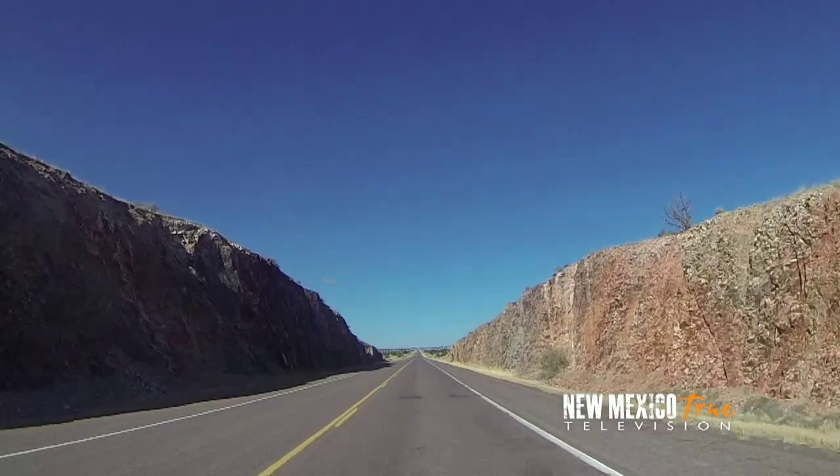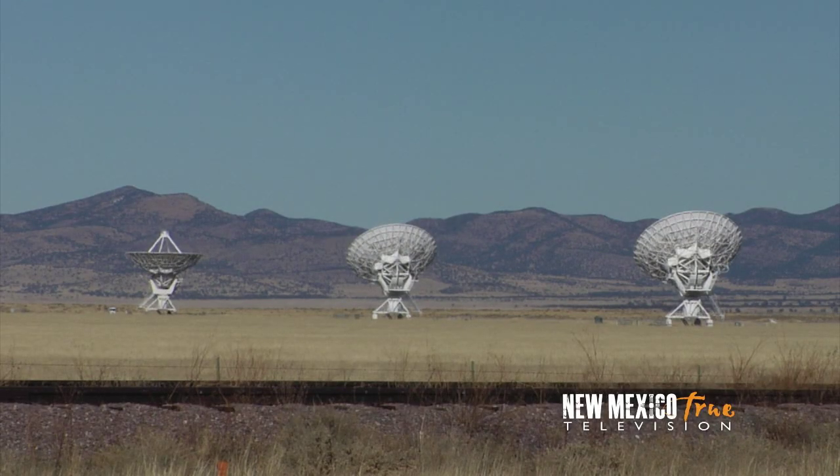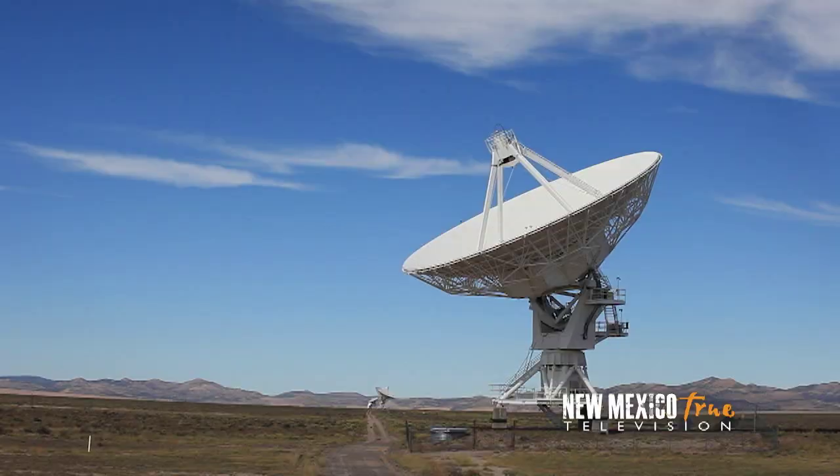It's a bit of a surprise to come across the VLA. It's so crazy driving through the desert and randomly seeing all these little dishes popping up — it's so wild. I decided I should make a quick stop and see the VLA up close.